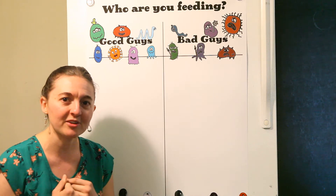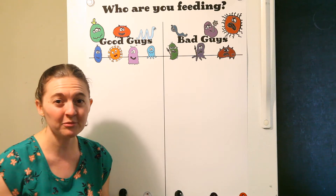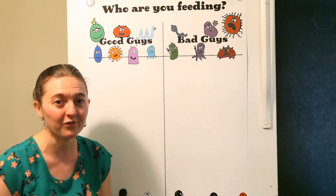I'm a certified GAPS practitioner, which means that I help people with a leaky gut healing protocol. However, this can be used for any kind of protocol that you are following with your family.